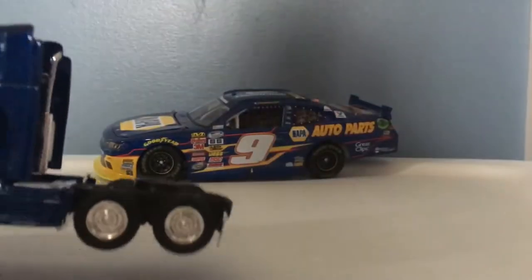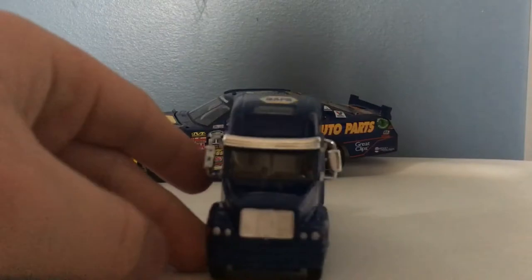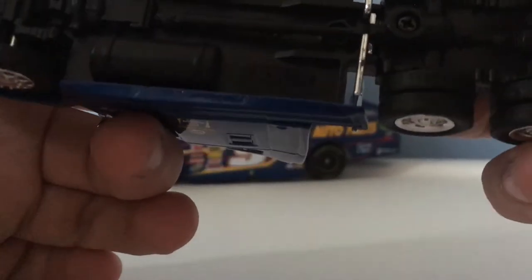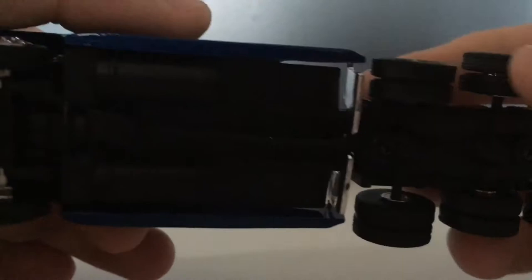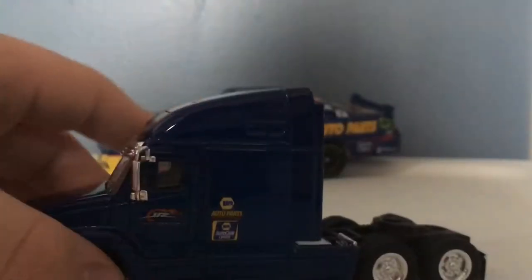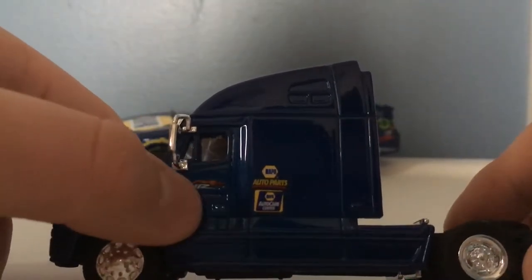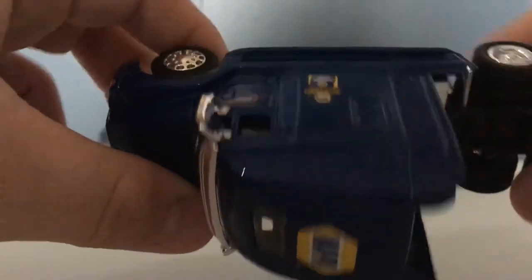Here's the truck itself. I really have no clue what kind of make and model it is. I know this is on the EL mold — it's made in China. As for sponsors on the truck: Junior Motorsports, Napa Auto Parts, Napa Auto Care Center, and on top you have Napa. Same on this side.